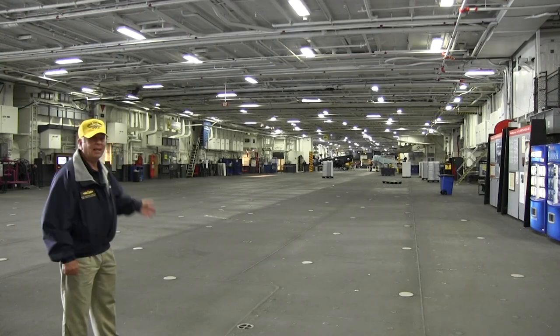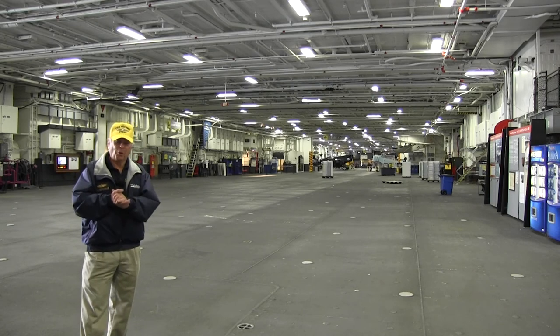So now we're back on the hangar deck, and we've concluded our tour for today. I hope you enjoyed watching this video.